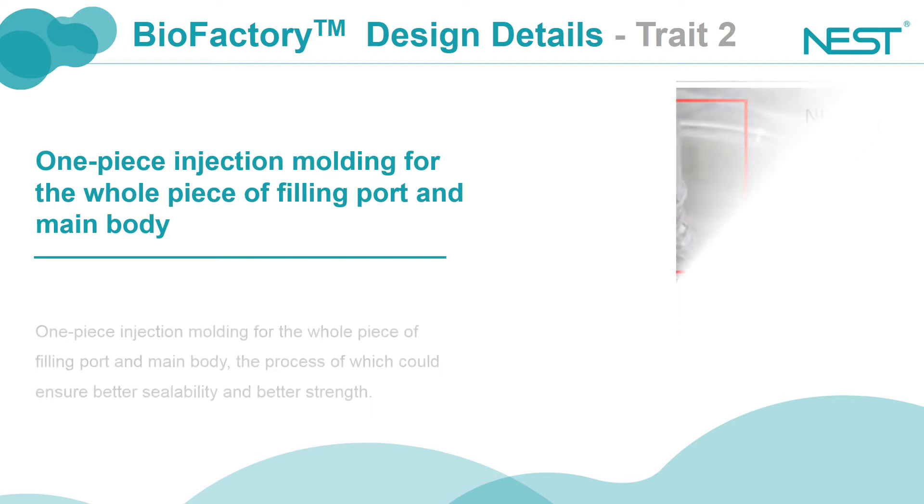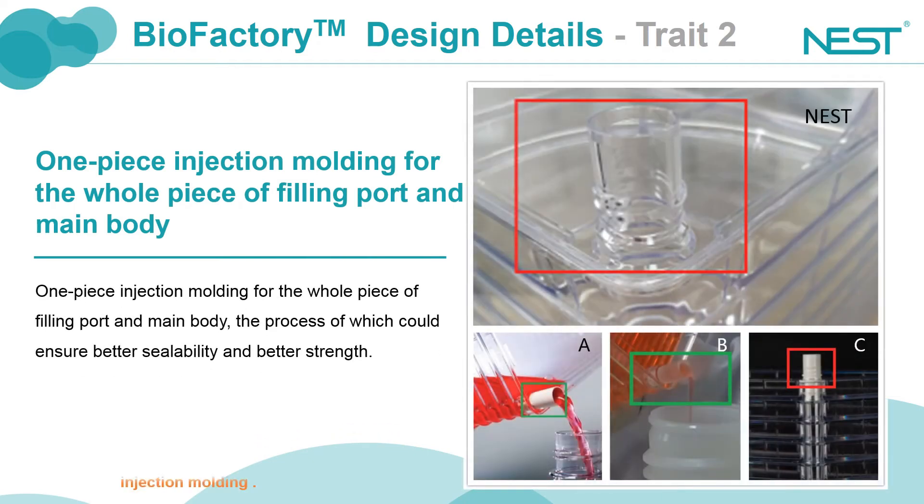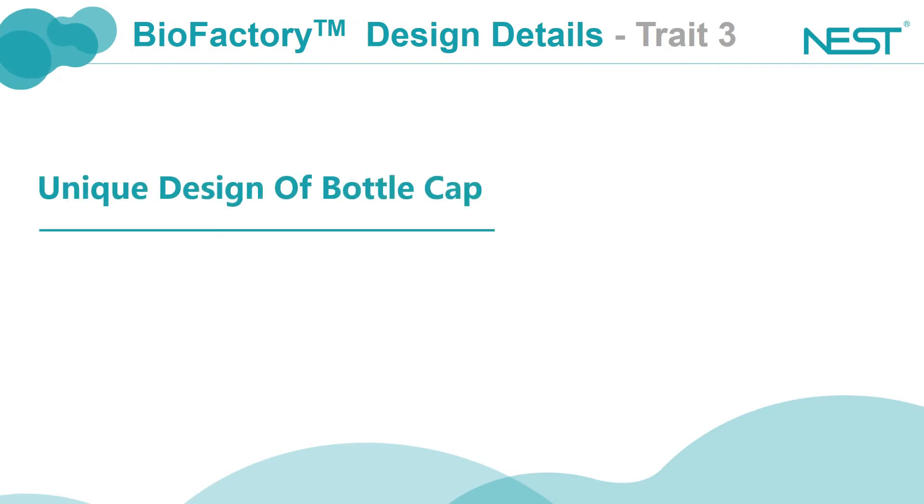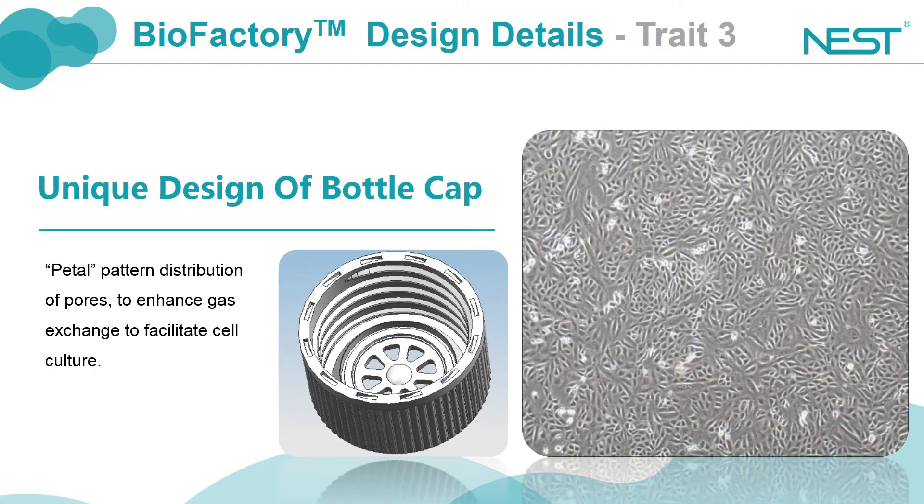The top and the main body of Nest biofactory are molded as one piece, while other brands use embedded inlets. The embedded design possesses certain safety risks — if liquid remains in the gap during operation, bacteria may grow. Additionally, the unique design of the petal pattern distributed pores ensures airflow and is more conducive to cell culture.